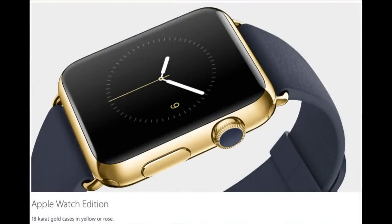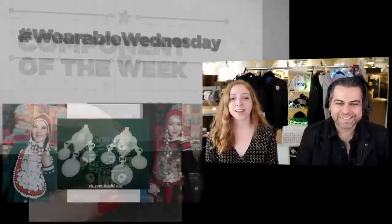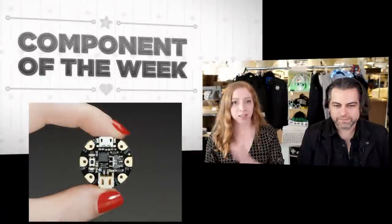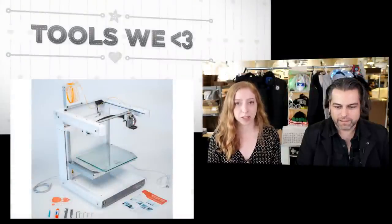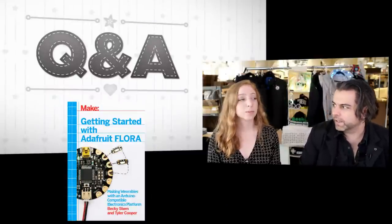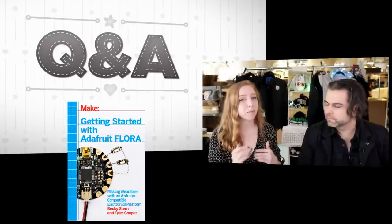On today's show, we have a lot of exciting things. Gold is best. We have Wearable Wednesday, we talk about the latest news. Wearable Wednesday is best. Best, best, best — best segment. Then we have Component of the Week. Today we're talking about the new Gemma 2. Tools we love — this is the Type A Machines Series 1 3D printer. And questions and answers.